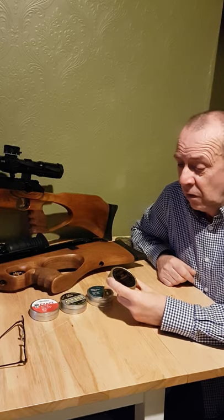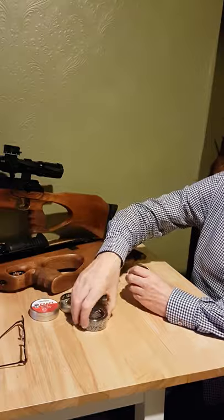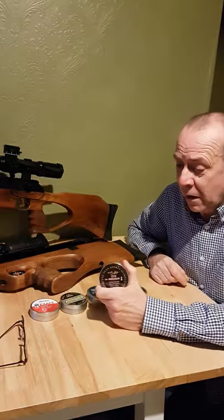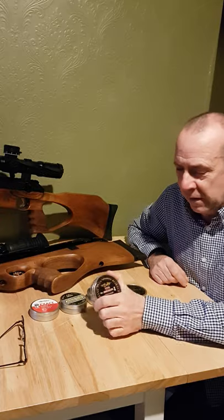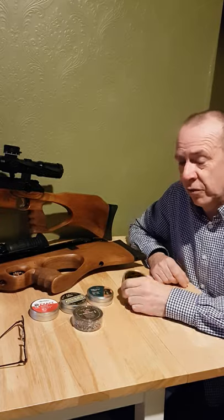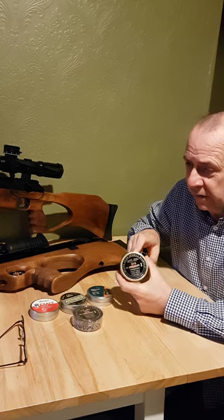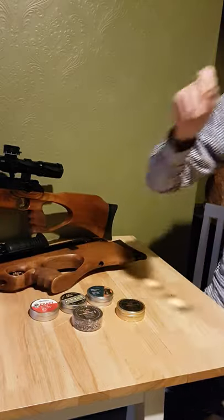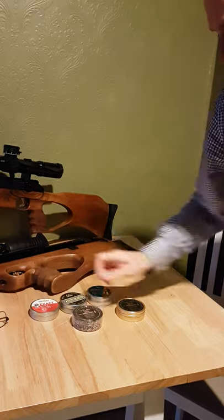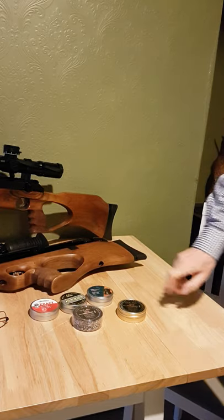These are superb, they really are. Since they've put them in the tin — when these first came out, no complaints about the pellets themselves, lovely and well made — but the packaging was a bit poor. Now they've gone to this tin, they're great. To anyone who says packaging doesn't matter, let me show you something about accuracy as well.